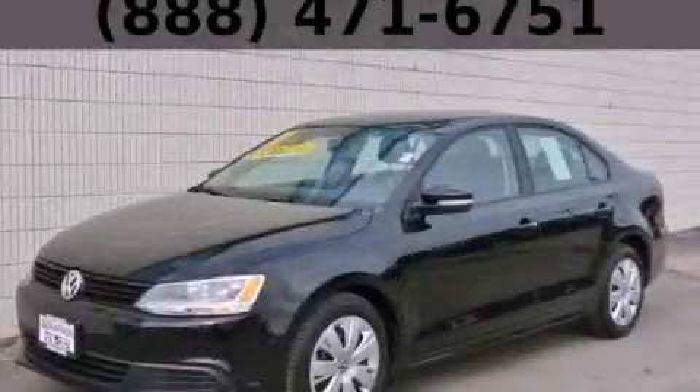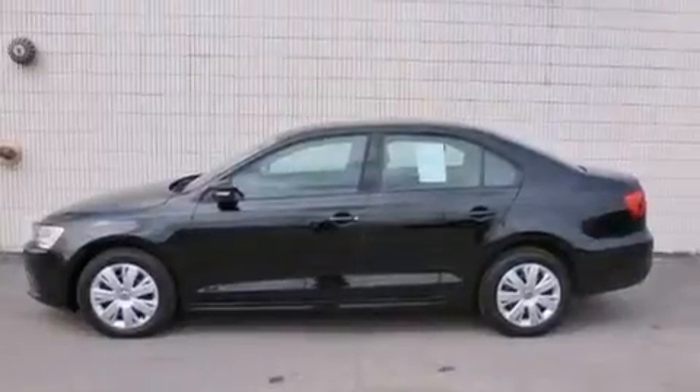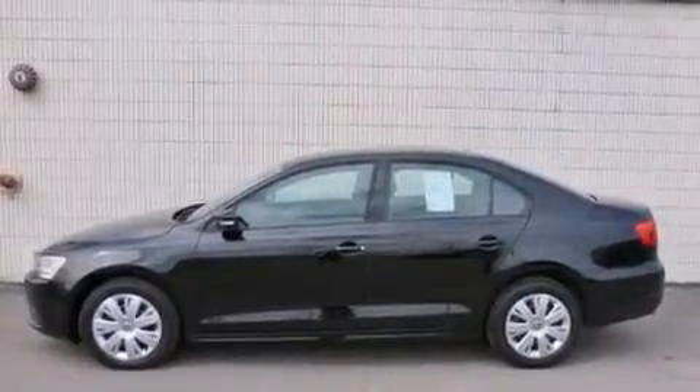This is a 2012 Volkswagen Jetta. It has a 2.5-liter, 5-cylinder engine and an automatic transmission.